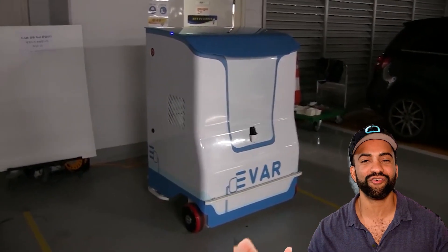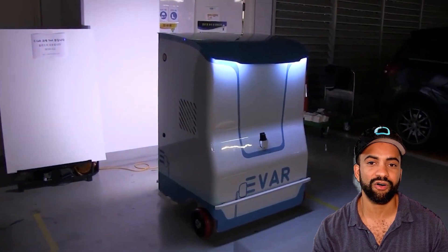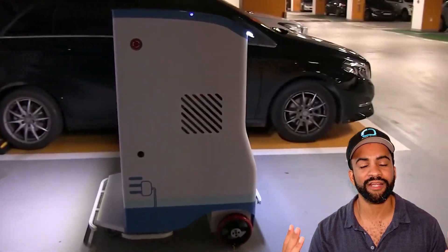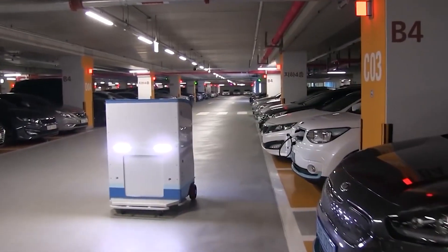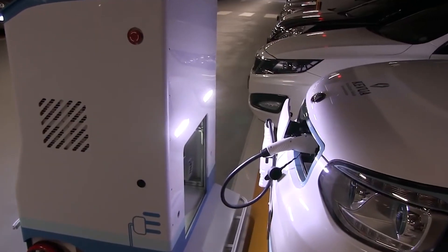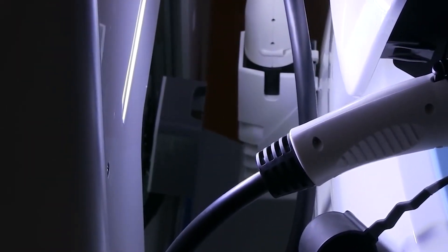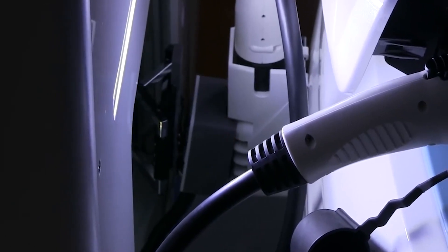Our fourth honoree is another Korean company — a spin-out of Samsung — called Evar, which is developing a robot product called Parki. Parki is essentially a mobile battery pack that can be summoned to an EV owner anywhere in a parking lot. The owner still needs to connect and disconnect Parki to their vehicle. Parki is expected to be sold to the public next year, likely in countries where there is less regulation.